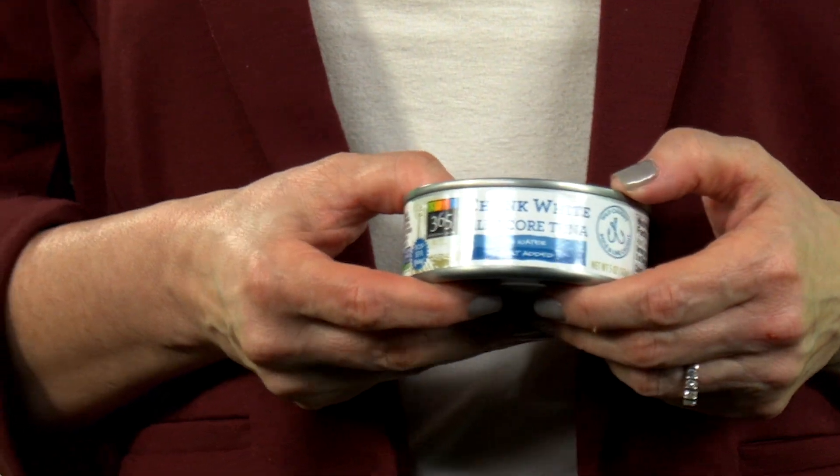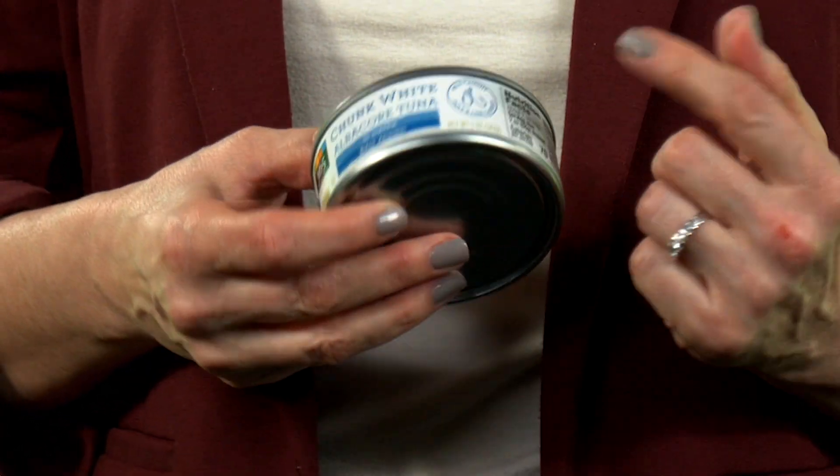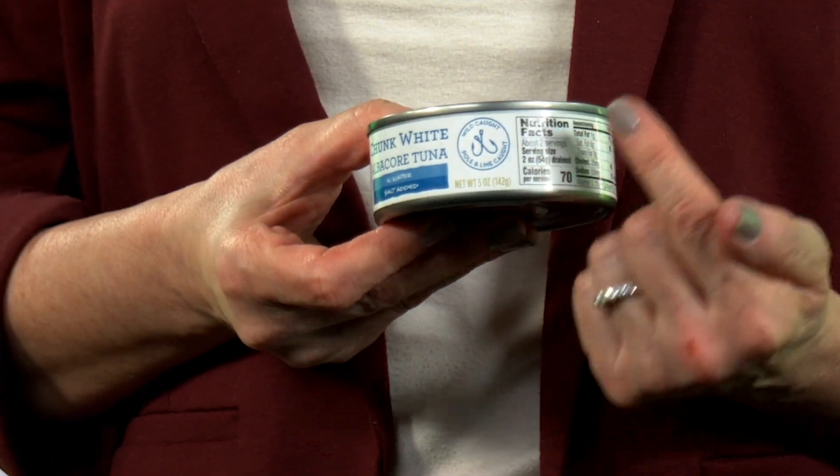This is Whole Foods' 365 Everyday Value store brand pole-and-line-caught tuna. You can see the pole-and-line logo right on the front of the can. Whole Foods implemented a new policy at the start of this year mandating that all of its canned tuna suppliers use fisheries that use the pole-and-line or another one-by-one tuna fishing method. Plenty of other food stores also support this practice — Winn-Dixie, Hy-Vee, Wegmans, and a growing number of other chains also sell pole-and-line tuna under their store brands.